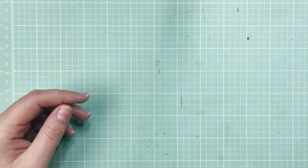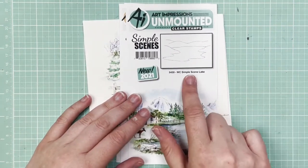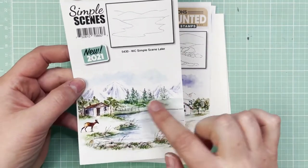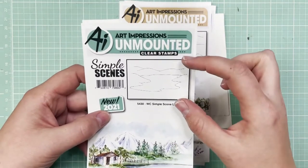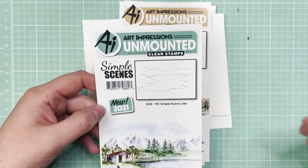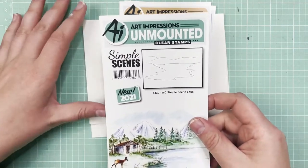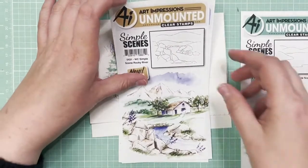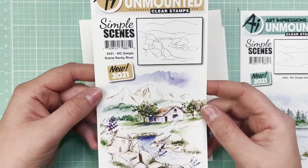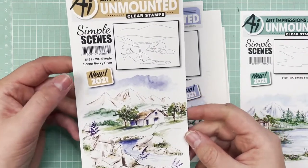The next one is the Watercolor Simple Scenes. The first is the Watercolor Simple Scene Lake — you can see how gorgeous this lake is. These are meant to set the tone for your landscape composition. With the foundations you're up close; with the simple scenes, these are set back in the distance. So these are just so fun to get started with. Another simple scene here: the Watercolor Simple Scene Rocky River — you can almost hear that stream flowing through. It's just beautiful.